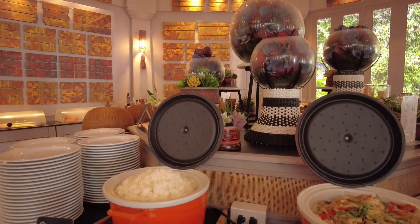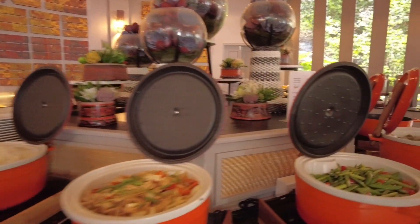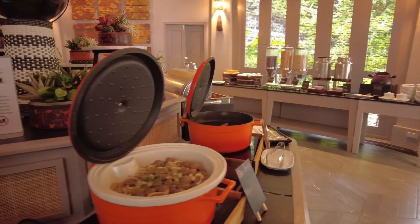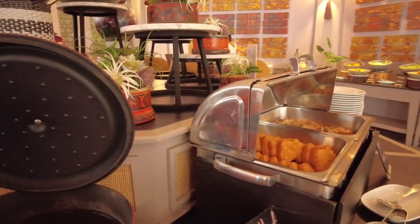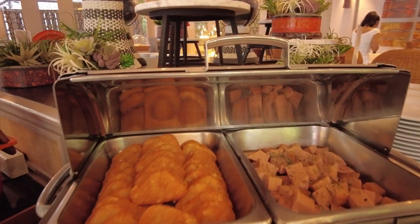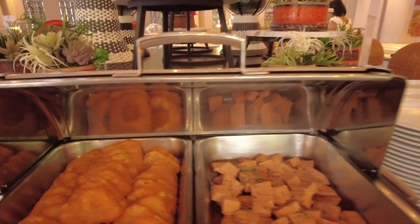Moving into the middle, we've got some hot dishes, maybe more aimed at the Asian market. There's steamed rice, stir fried chicken with ginger, some vegetables, mushrooms that look absolutely delicious, chicken sausage, potato and hash brown, and some meatloaf.